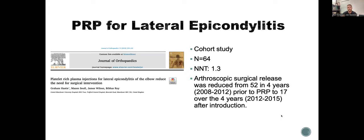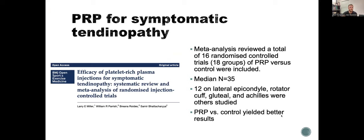For symptomatic tendinopathy, a meta-analysis of 16 randomized control groups — 12 on lateral epicondyle, plus rotator cuff, gluteal, and Achilles — showed PRP versus control yielded better results, published in the British Open Sports Exercise Medicine Journal. I think everyone should be doing PRP for our patients, at least for knee arthritis and lateral epicondylitis.